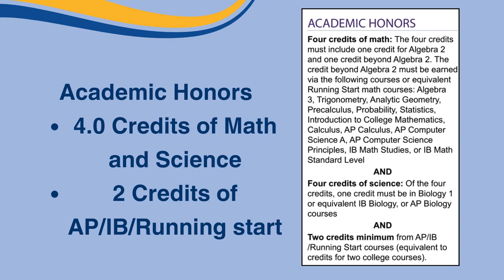To get Academic Honors, you must have four credits of math, including one credit in Algebra 2 and a credit beyond Algebra 2 in courses such as Running Start, Algebra 3, Trigonometry, Analytical Geometry, Precalculus, Probability Statistics, Introduction to College Mathematics, Calculus, AP Math Courses, IB Math Studies, or IB Math Standard Level. You also need four credits of science — one credit must be in Biology 1 or equivalent IB or AP Biology courses. Academic Honors also require a minimum of two credits from AP, IB, or Running Start courses, equivalent to credits for two college courses.